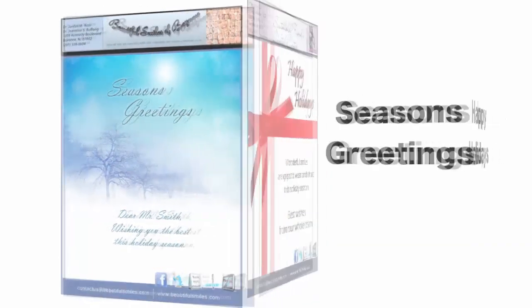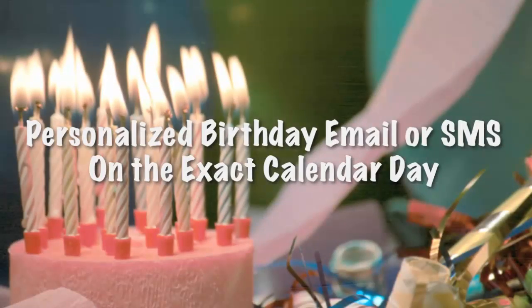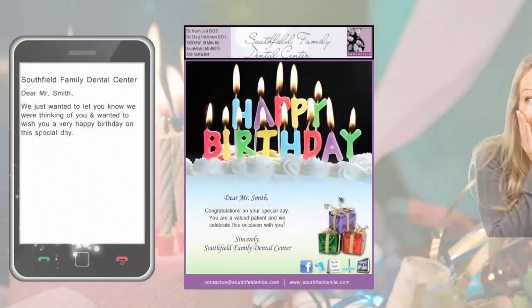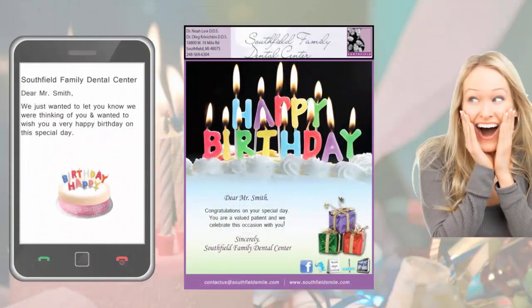Also available: refer a friend, season's greetings, happy holidays, and happy birthday templates. Your patients will know you care when they receive an automated birthday greeting on the actual day of their birthday. And if that's not enough, you can work with our graphic designer and turn your idea into a marketing sensation.